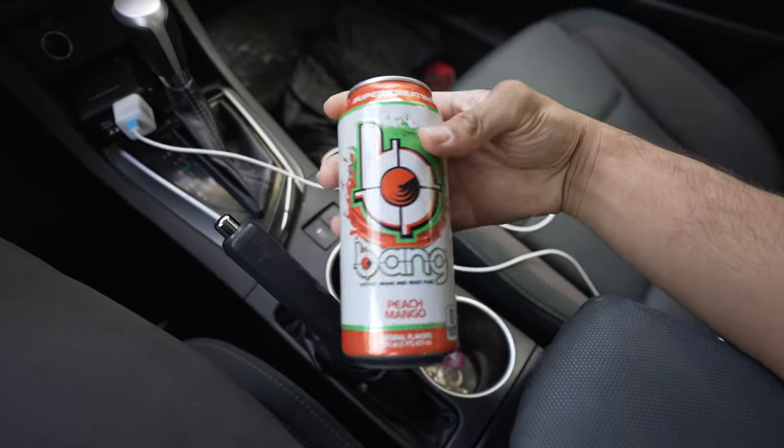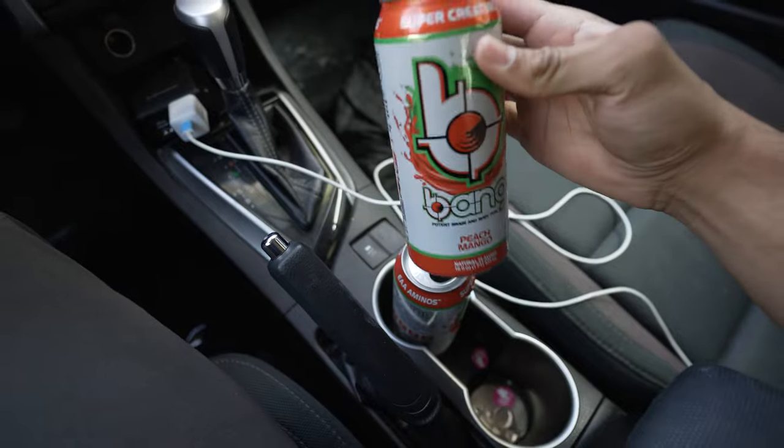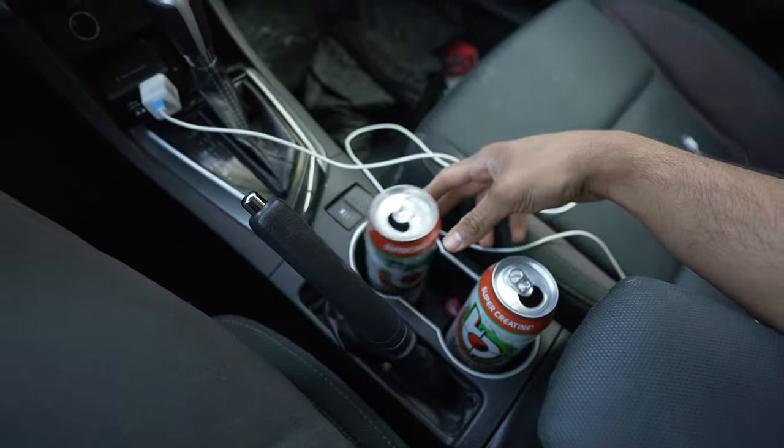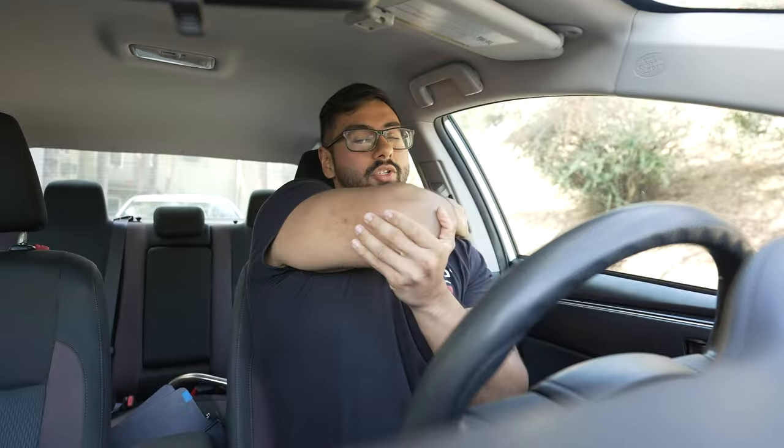So Bang is actually currently being sued, which means that all of the Bang Energy drinks are like 99 cents at this store right now. So I've been stocking up on these bad boys and they have been keeping me going. If you guys are sick of coffee and you want some cheap energy drinks, Bang Energy right now is a really good buy while supplies last, because I'm pretty sure they're going to go out of business.